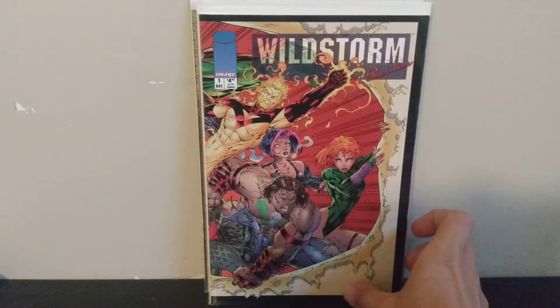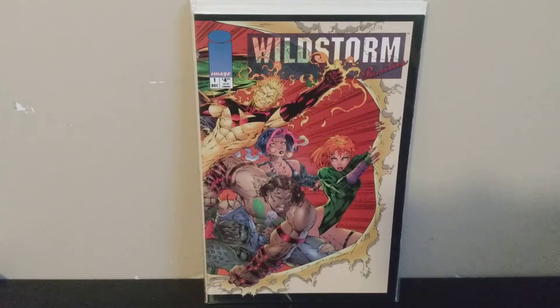Next we've got Wildstorm Rarities number one — kind of a collection of Wildstorm stories from the zero, one-half, and preview issues. The cover caught my eye because of Brett Booth, the artist who did a lot of work on Kindred, Backlash, and Stormwatch for Wildstorm. I didn't really know who he was until I got back into comics and his art started catching my eye going through old Image books. He's also featured in some of the stories doing pencils.